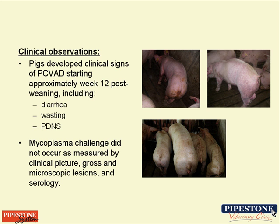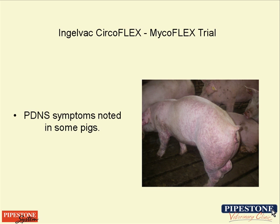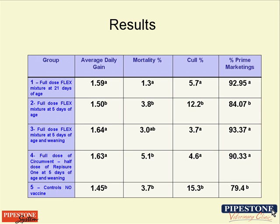Unfortunately, we did not have a mycoplasma challenge in this trial — we were hoping for that, but it did not occur. We also noted some symptoms of PDNS as well.